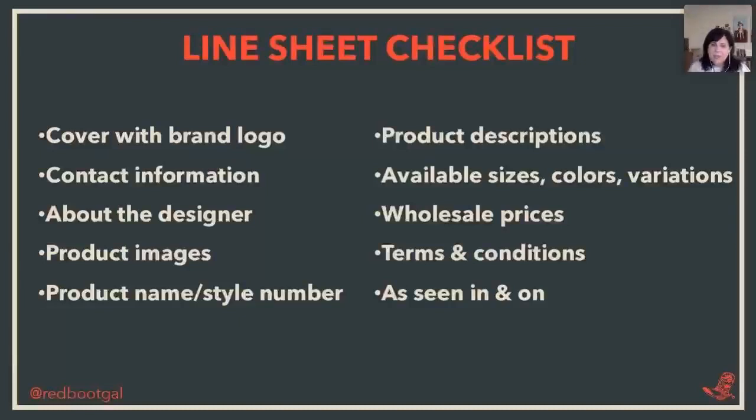I've put together a little line sheet checklist, and just so you know, we are recording this so you'll have access to it. Your brand cover — you need a cover page with your brand logo. You can have a model shot with some of the jewelry, but make sure your information is on the front cover. Then you want your contact information, which should be on every single page of your line sheet.